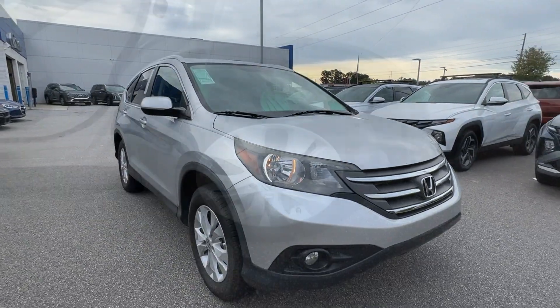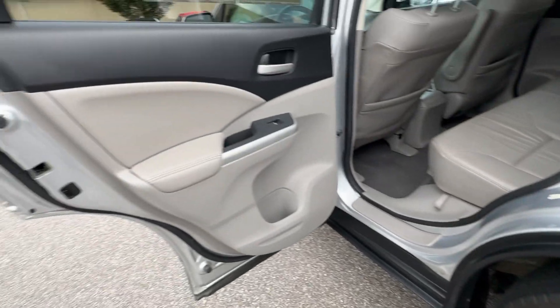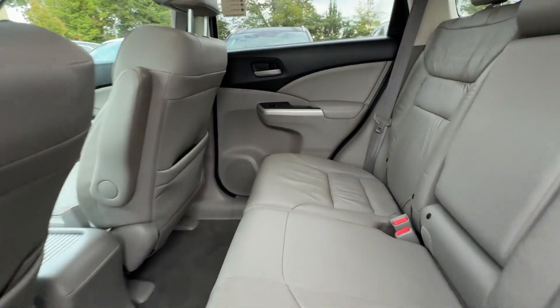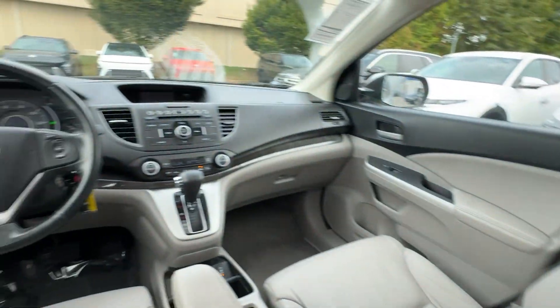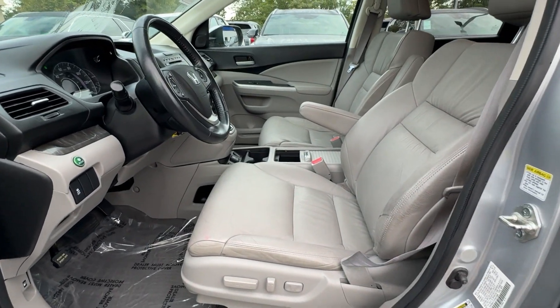These are just some of the great options this vehicle comes with: keyless entry, moonroof, heated mirrors, fog lamps, backup camera, electronic stability control, aluminum wheels, dual zone AC, heated front seat, and power driver's seat.